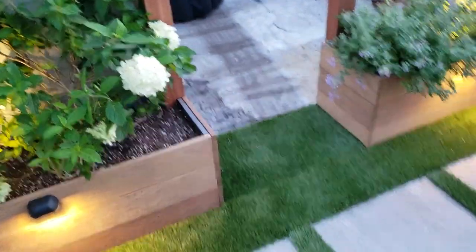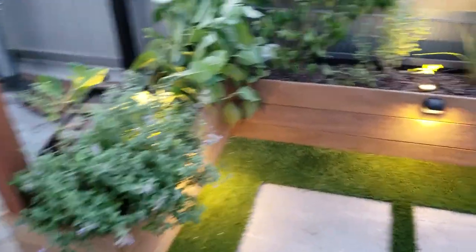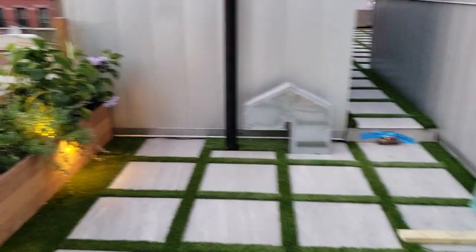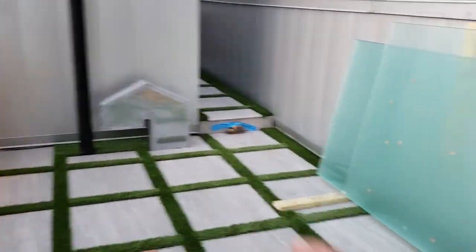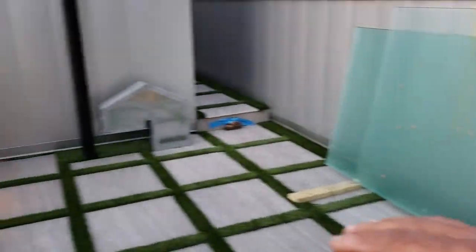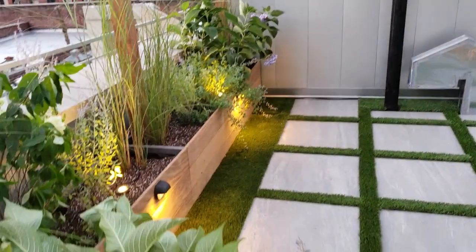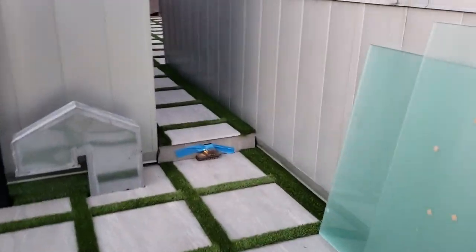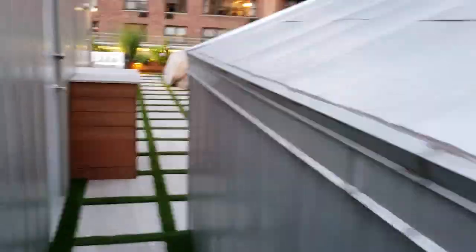The customer has an idea to possibly put a jacuzzi here, and he wants another television out here too, so we said no problem — we'll take care of that. Simply get the jacuzzi going and we'll put a TV up here.